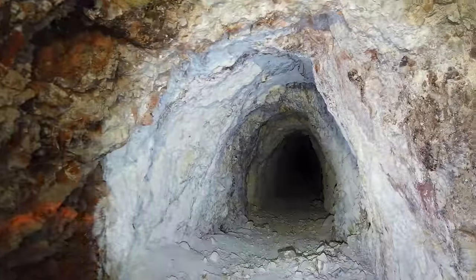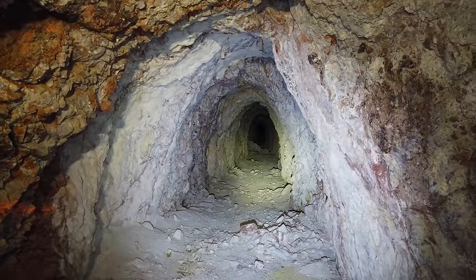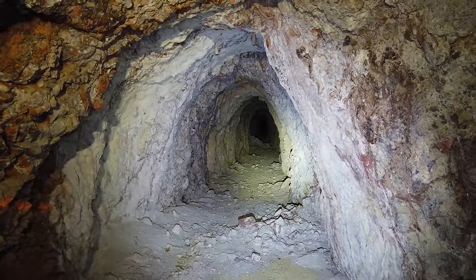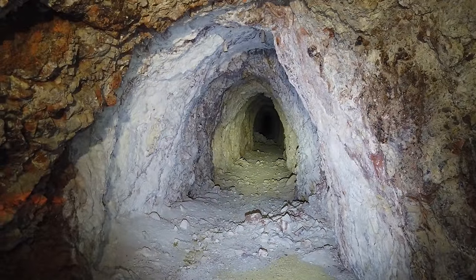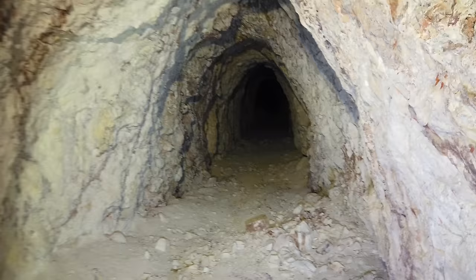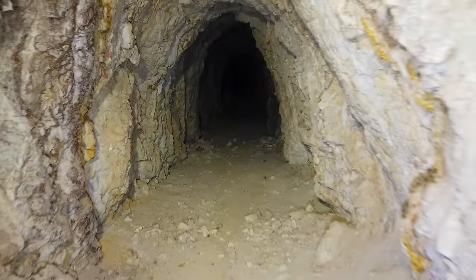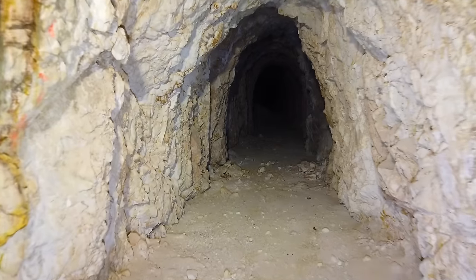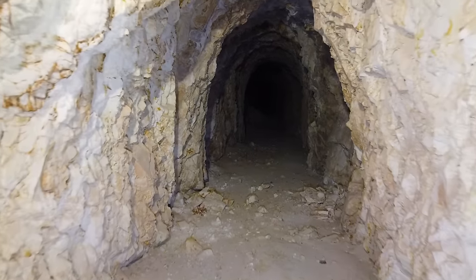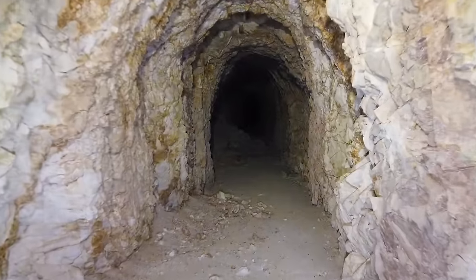Let's take a look down there real quick — oh yeah, she goes way down in there. I'm going to take a moment to help out my exploring buddy here. All right, let's continue on exploring this old mine.